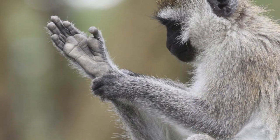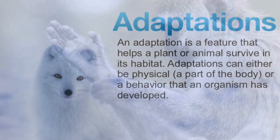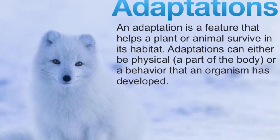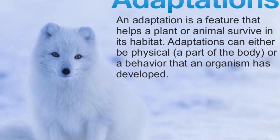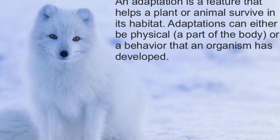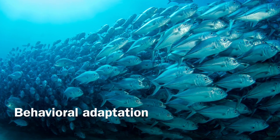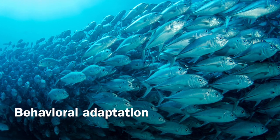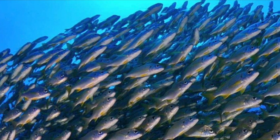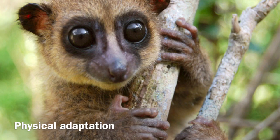An opposable thumb is a physical adaptation. An adaptation is a feature that helps a plant or animal survive in its habitat. Adaptations can either be physical — a part of the body — or a behavior that an organism has developed. Swimming in a school would be a behavioral adaptation for fish that helps keep it from being eaten by other animals. An opposable thumb is a physical adaptation for primates.